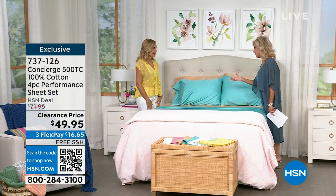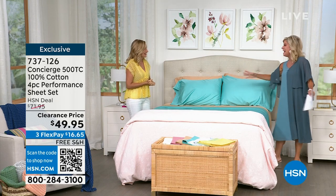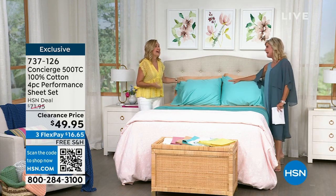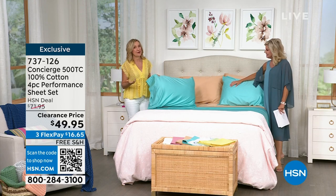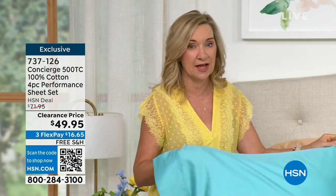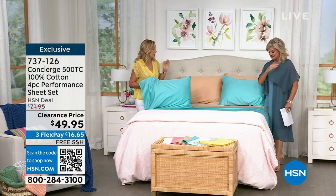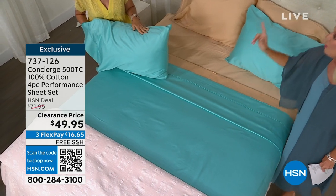It is. So good to see you this morning. We're going to celebrate cotton in the best way possible. One thing we love about Concierge Collection — I love this brand, and I know a lot of you love this brand too — the quality. We bring you these beautiful fabrications. Most of the time they're natural fabrications, which we love. And cotton, not only 100% cotton, but 500 thread count.